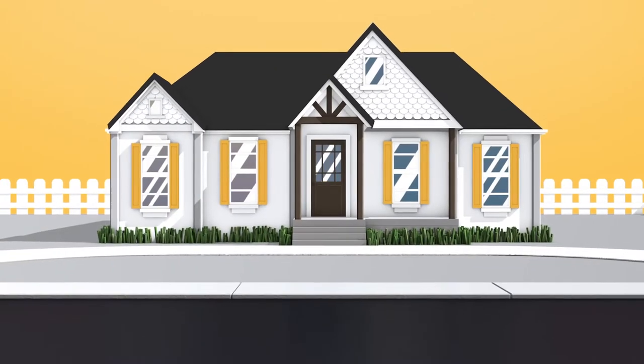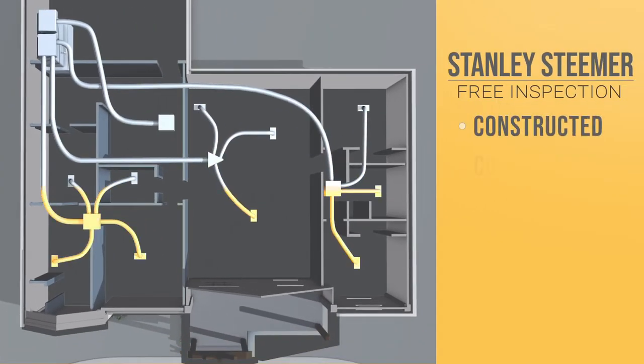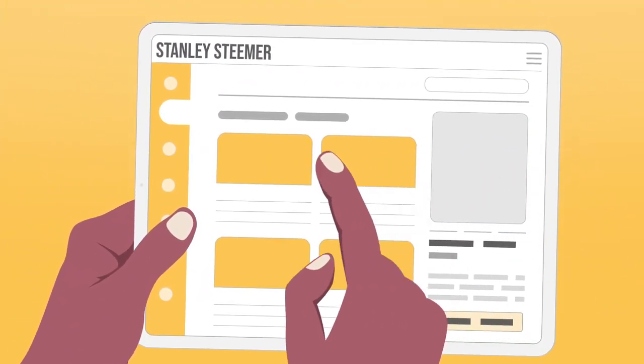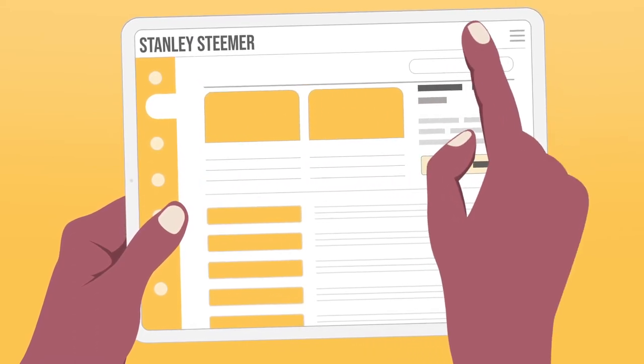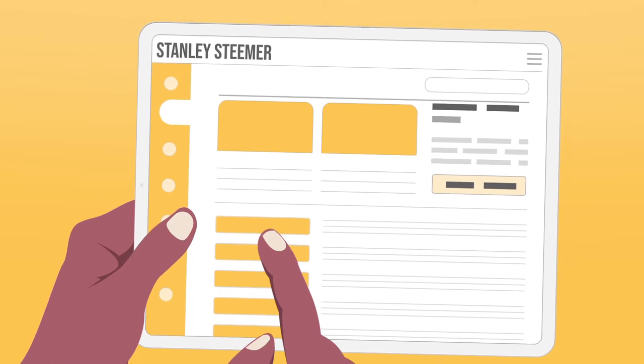The first step is a totally free inspection where we take a look at your ductwork to see how it's constructed, what condition it's in, and if it needs to be cleaned. Then we'll give an honest assessment of your options and provide a clear upfront cost. We'll never hit you with upcharges after we come out to clean, the way many of our competitors do.